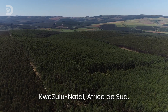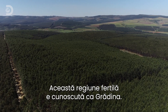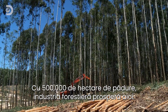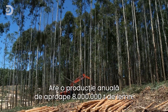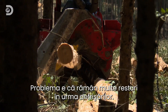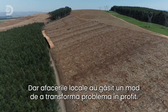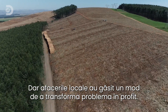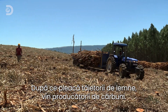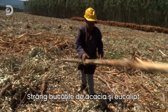KwaZulu-Natal, South Africa. This fertile region is known as the Garden Province. Half a million hectares of forest give it a thriving timber industry, producing almost 8 million tons of wood every year. The downside of all that logging could be a lot of waste wood, but local businesses have found a way to turn that problem into a profit. As the lumberjacks clear out, the charcoal makers move in, sweeping the area for acacia and eucalyptus offcuts.